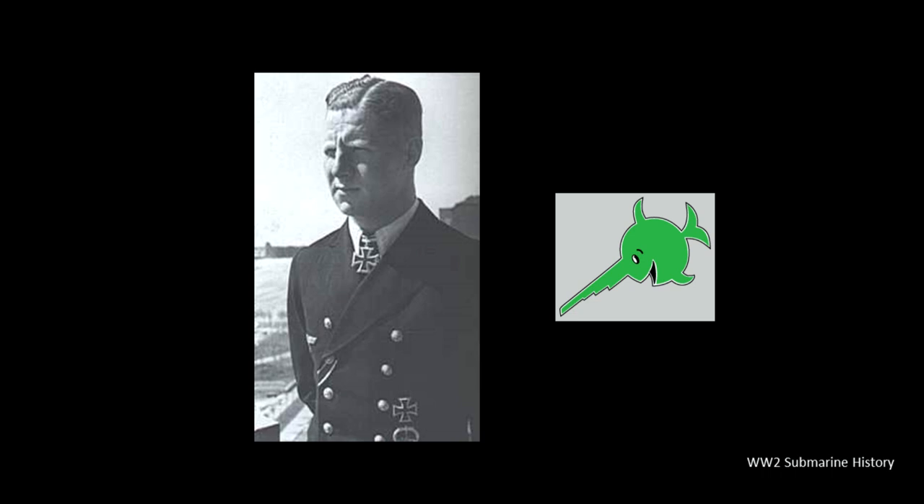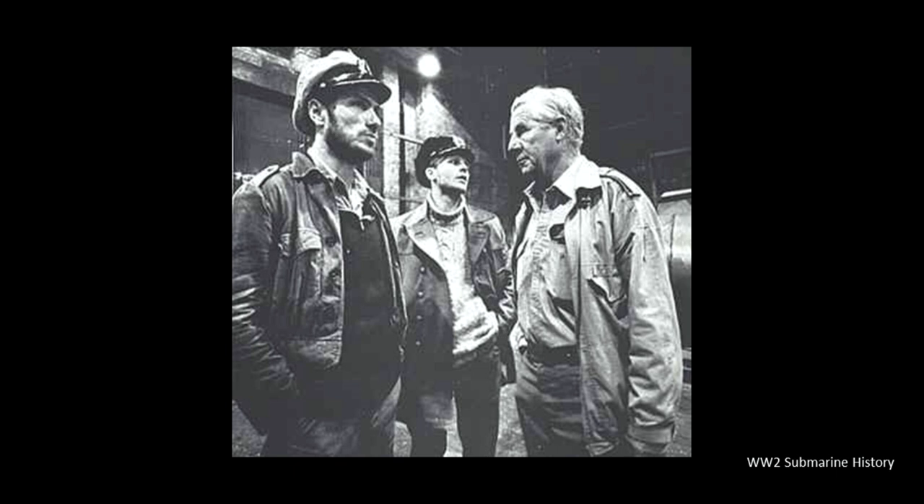We can't close our discussion of the Type 7 without mentioning the U-96, a Type 7C, which was the basis for Lothar-Günther Buchheim's book Das Boot. For the time period depicted — the fall-winter of 1941 — Heinrich Lehmann-Willenbrock would have been the captain. Willenbrock completed eight of his 10 war patrols in the U-96, finishing sixth on the all-time U-boat captain list with 170,237 tons of shipping sunk. He was fortunate to survive the war and served as a consultant during the filming of the movie Das Boot — just imagine how extraordinary it would have been for the actors to take technical direction from the man who actually skippered that boat.